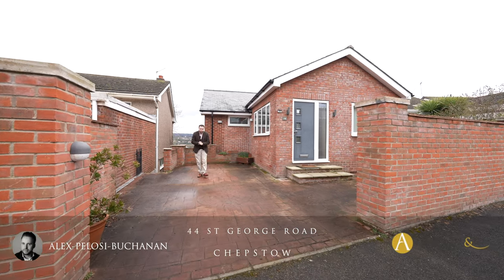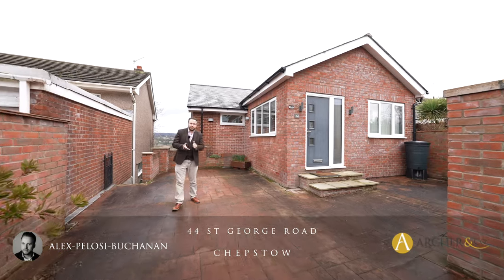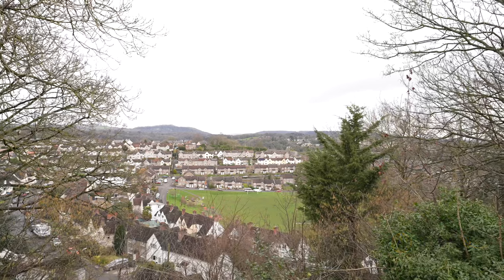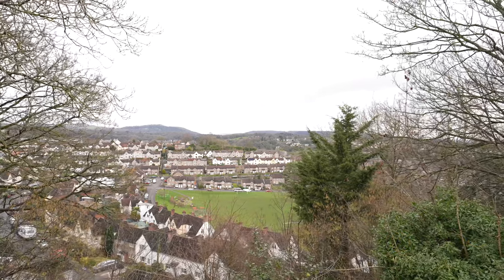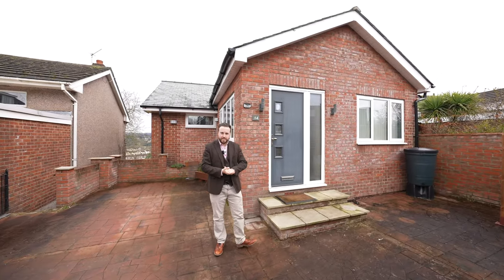Hi, it's Alex here, and today you join me outside this four-bedroom detached family home located on the outskirts of the town of Chepstow, with this property boasting views to the rear over Garden City. Welcome to number 44 St George Road — let's get inside and take a look.